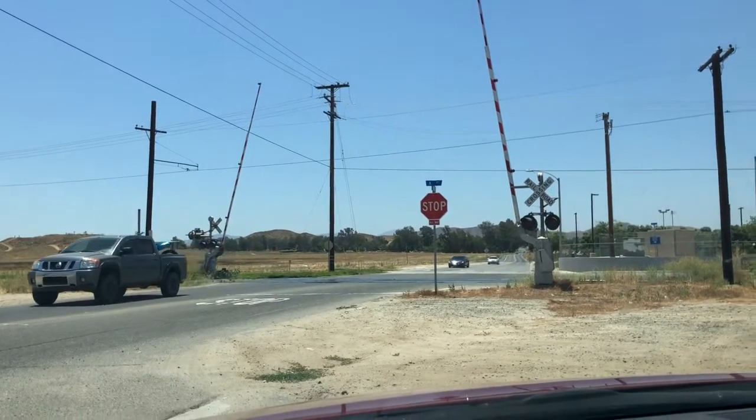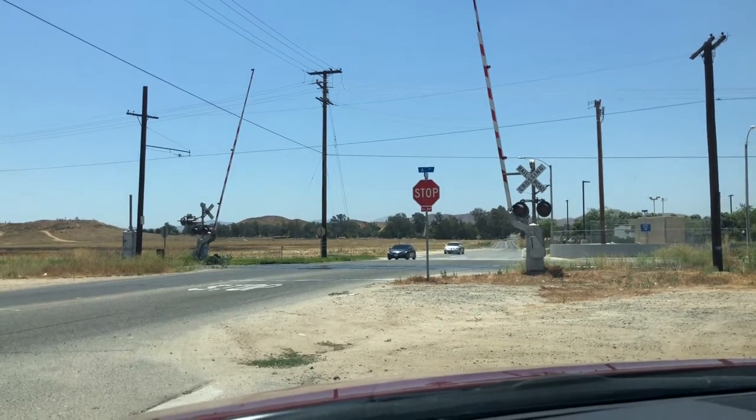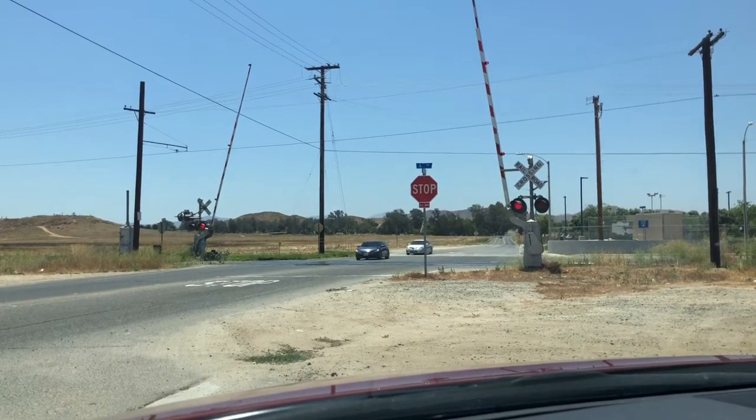Hello guys! We're videoing this train. We're at the Southern California Railroad Museum. What's that called? The Santa Fe 108 is coming through.